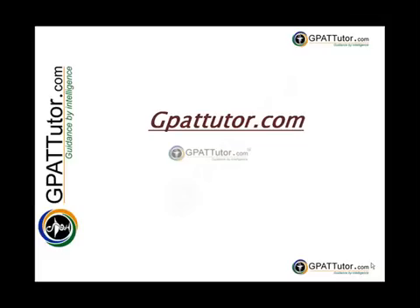I am delighted to welcome all new and returning students to GPATTutor.com for our e-learning program. I particularly want to welcome our final year B Pharmacy students. Whether this is your first experience with online classes or the latest chapter of your journey through higher education, I am confident that GPATTutor.com portal will provide you with an inclusive, engaging and vibrant community of learners.